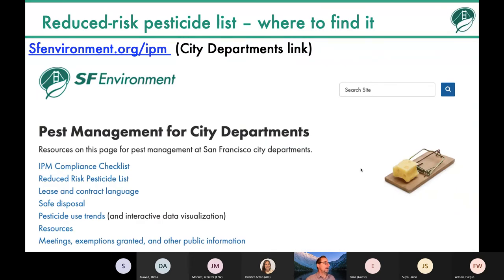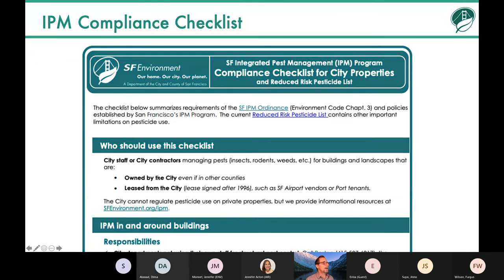You can find this and pretty much everything else you need on our webpage at sfenvironment.org/IPM — click on the city departments link and you'll see all these tools for compliance, including a compliance checklist. The compliance checklist is kind of everything I'm telling you today, but in written form with a lot of extra information — probably more than you need as leasees, but it's something you can share with your pest management contractors.